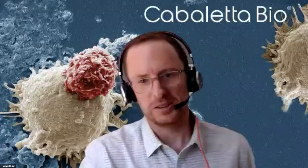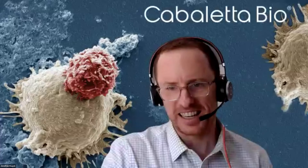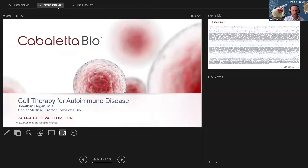Thank you to the GLOMCON team for the opportunity to present today. Thank you, Dia, for the introduction, and good to see a lot of familiar faces and names on the webinar this morning. So if it's okay with you, I'll share my screen and get started here. Can you see my screen? I'll switch it out here. Is that full screen for you?